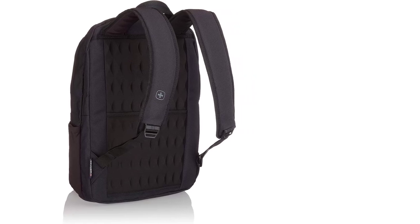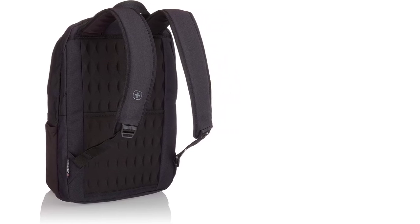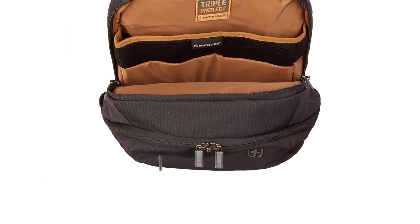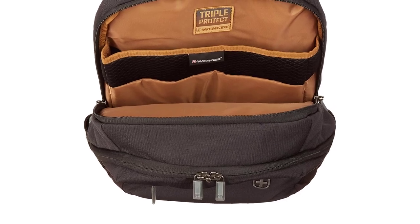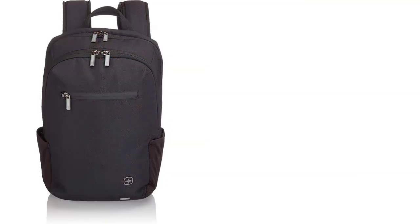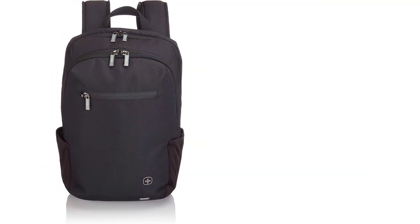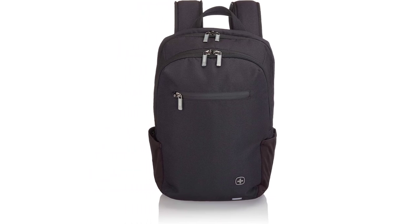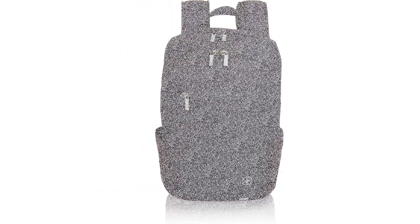This backpack has several features that are essential for any traveler. First, it has lockable zippers, which keep your belongings safe and secure. Second, it has an organizer, perfect for keeping your things in one place. Third, it is made from high-quality materials, meaning it is durable and will last for a long time. Finally, it comes in a variety of colors and styles, allowing you to choose the perfect backpack for your needs.